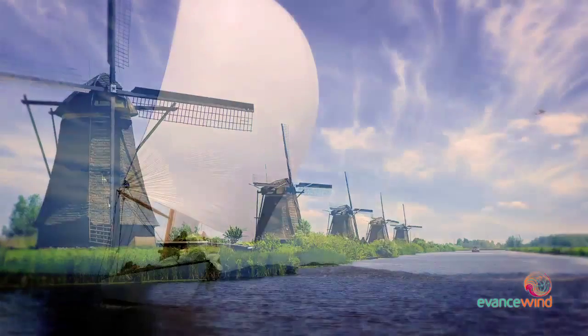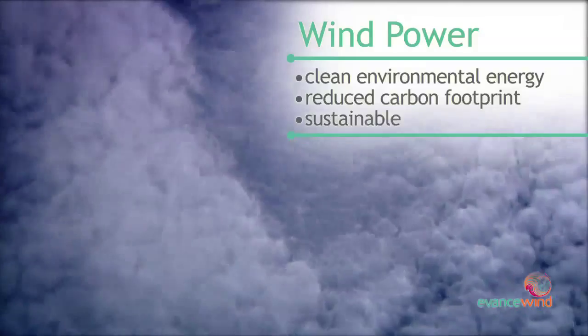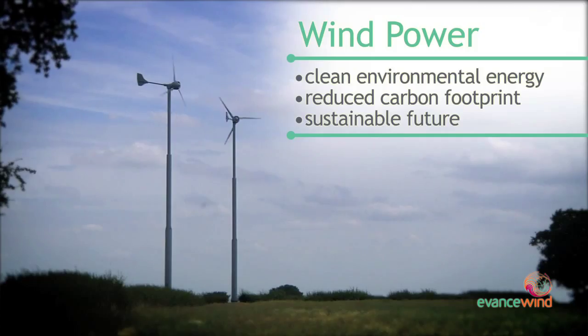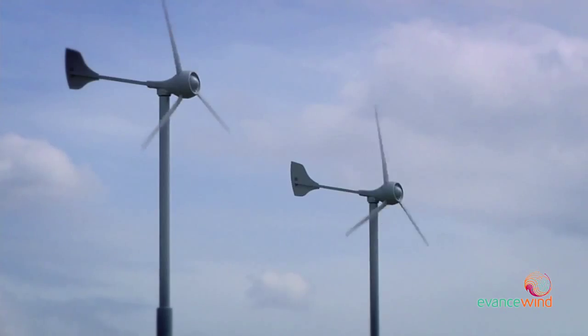Man has used wind power for years, ever since we learned to sail boats. It is one of the cleanest sources of renewable energy on Earth, an important power supply and part of our low-carbon future. Today, wind power continues to gain ground as a profitable and effective energy source.